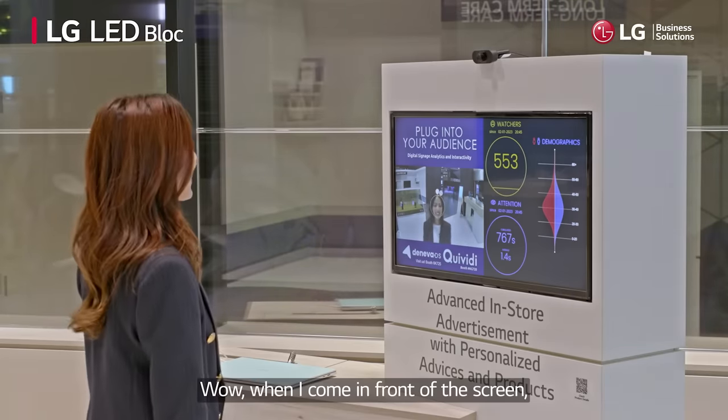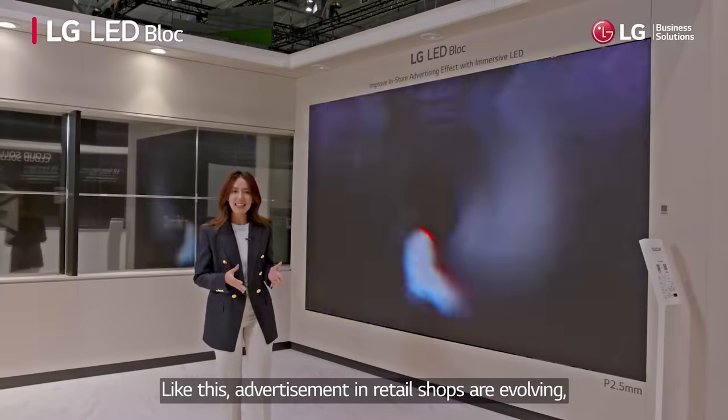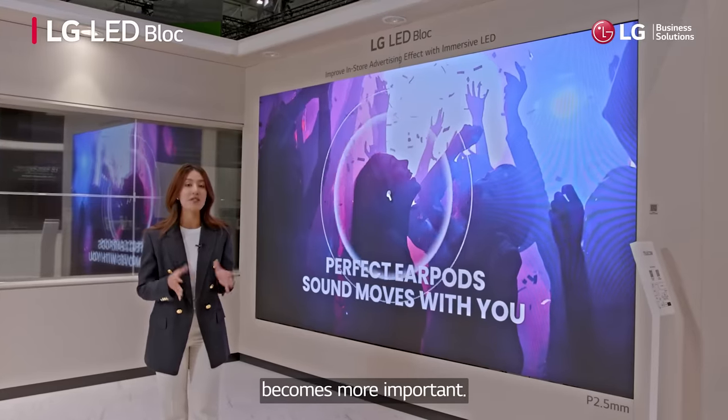When I come in front of the screen, it shows the right advertisement according to my gender and age. Like this, advertisements in retail shops are evolving, and screens to deliver this effectively become more important.